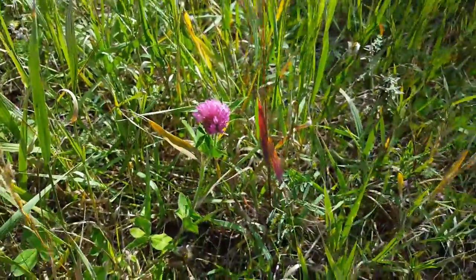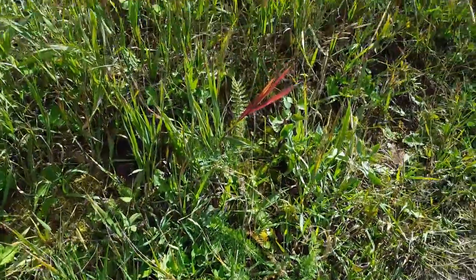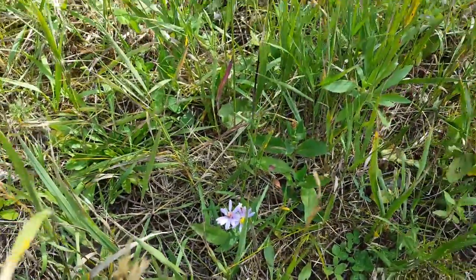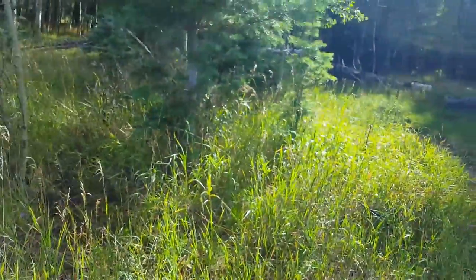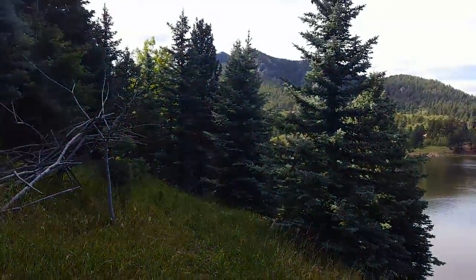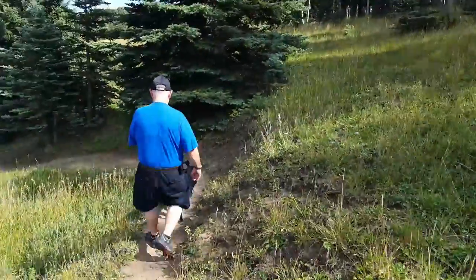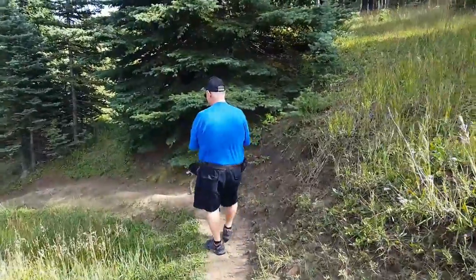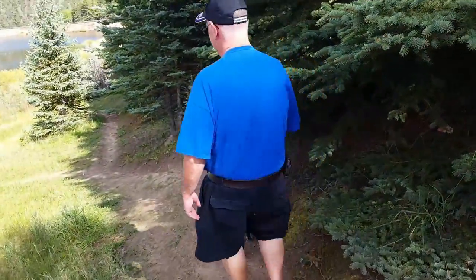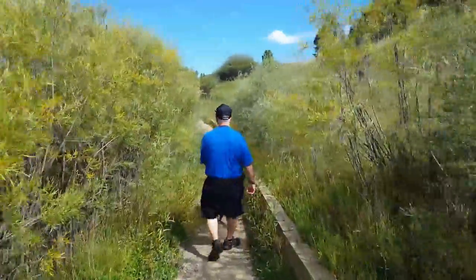Pretty purple flower. A little white flower. And a different pretty purple. At one point I knew the names of these but I don't anymore. I just missed a step! Now we're down by the lake, walking through this willow path.